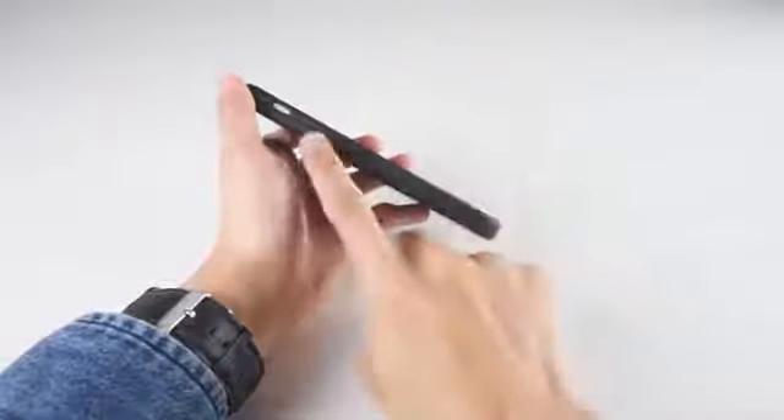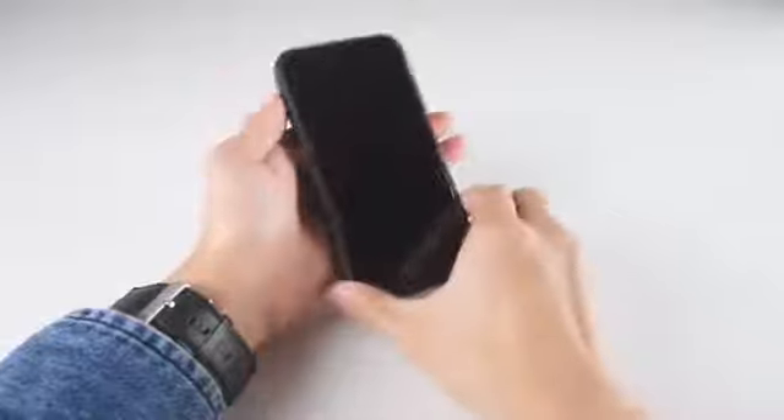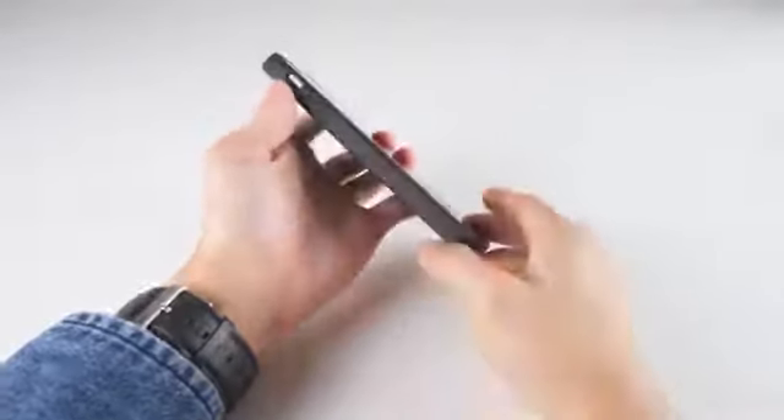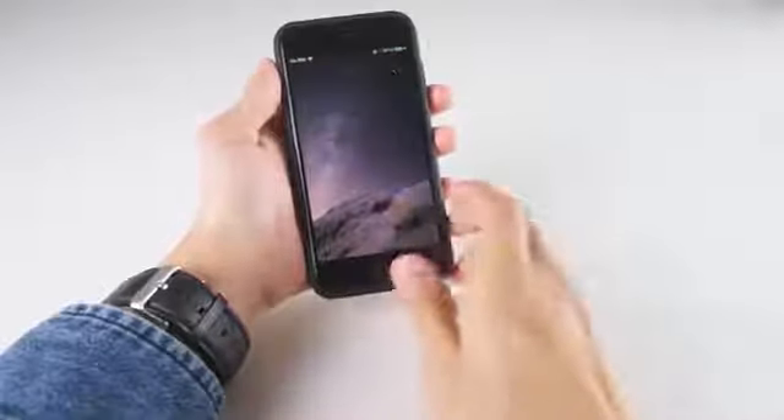The case blends in with the sleek lines of your phone. Just push the button and double your battery life. Soft touch satin finish and raised edges to protect your phone.